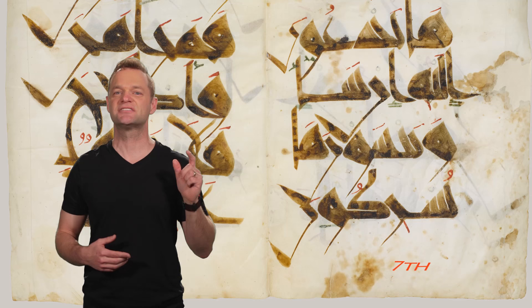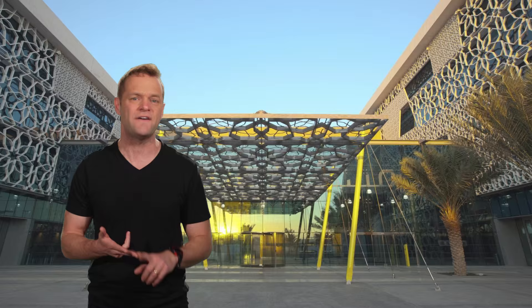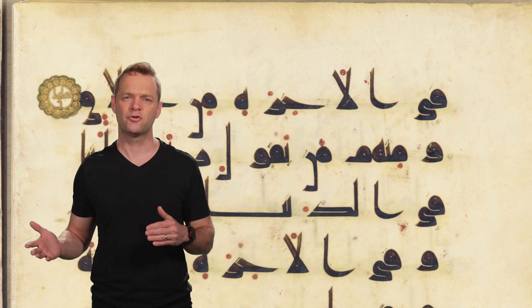Islamic art dates back to the 7th century and continues today. It's used both in holy places in the Middle East, such as a mosque, but has influenced designs used all over the world in architecture, fashion, and probably even in your kitchen. When used in religious spaces, Islamic art does not represent figures, as this is seen as idolatry, but instead uses shapes and calligraphy repeated in patterns over and over again.